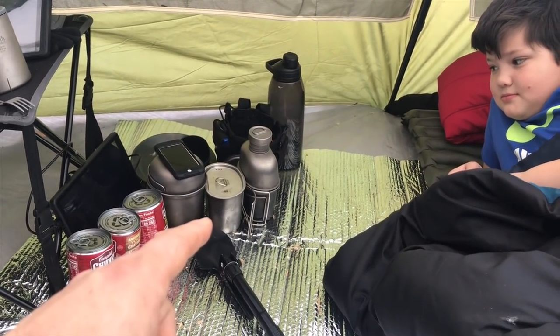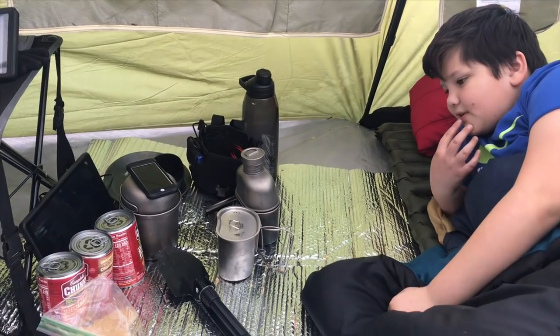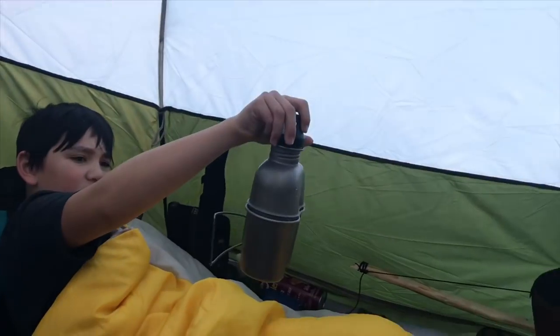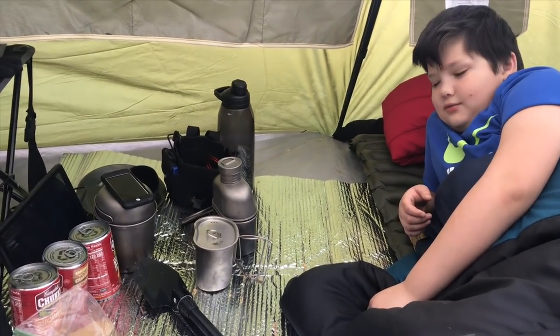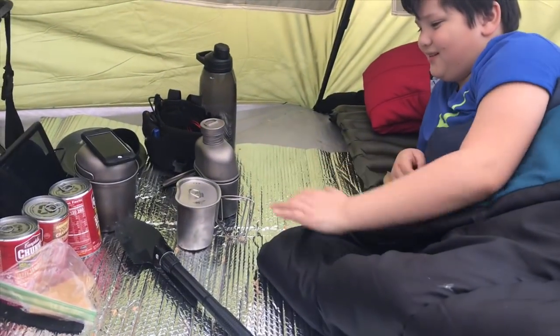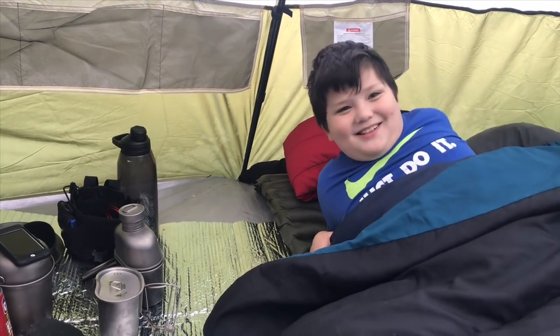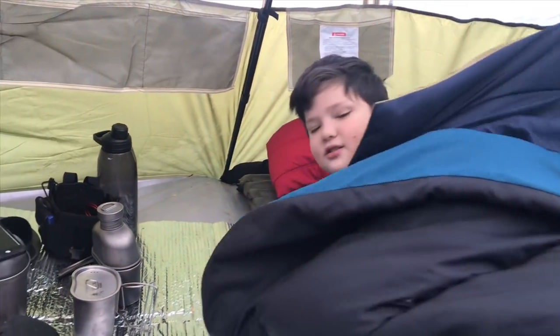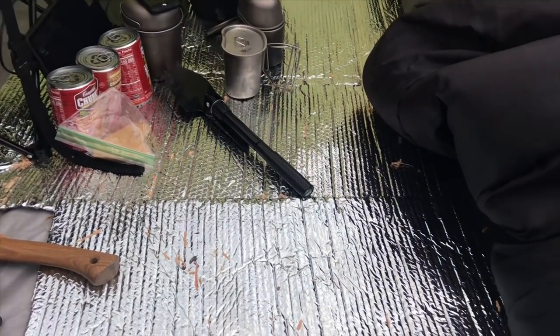We like stainless steel and titanium - Dorian likes stainless steel, Keegan and I like titanium. Dorian's canteen cup right there is stainless steel - he's not a titanium fan. Keegan's cup is titanium. If you have hot drinks the titanium gets hot too and loses heat faster - I like stainless steel because it doesn't get hot on your lips and it doesn't conduct the heat the same way.